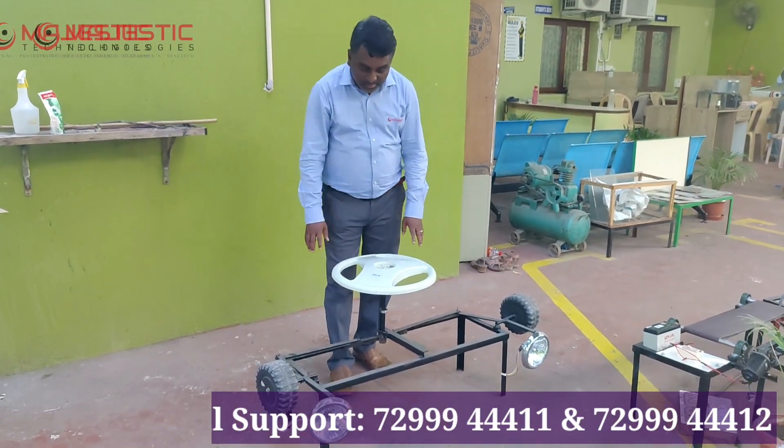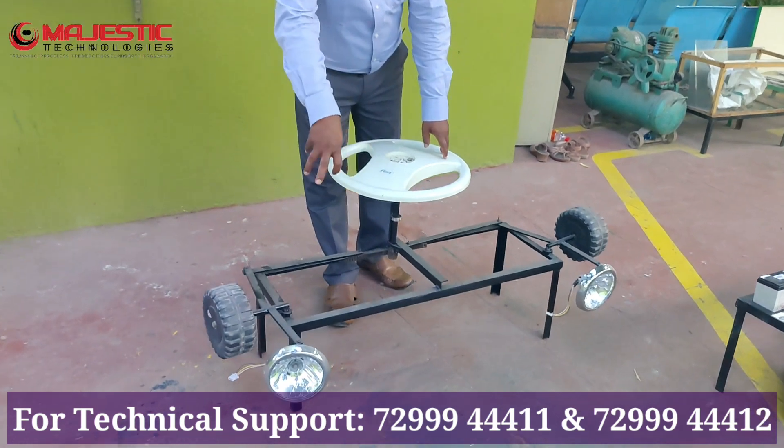This is a simple new invention: steering controlled headlight alignment.